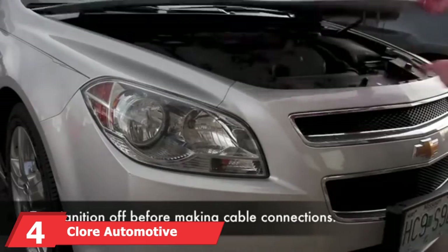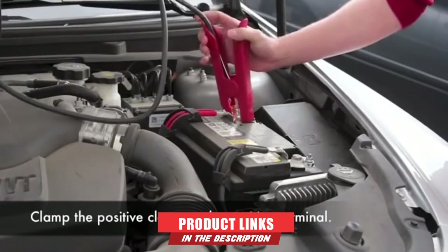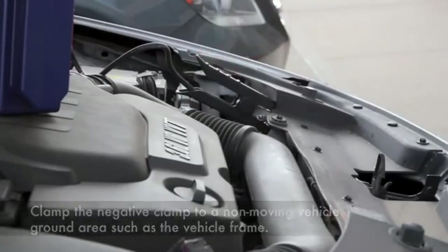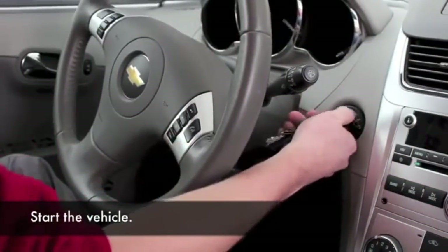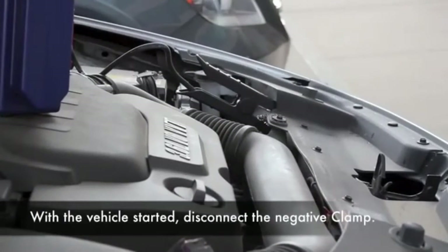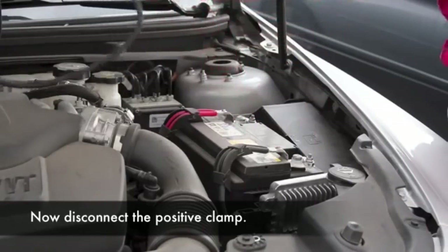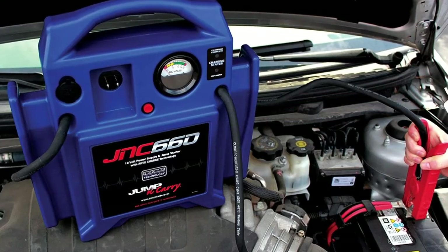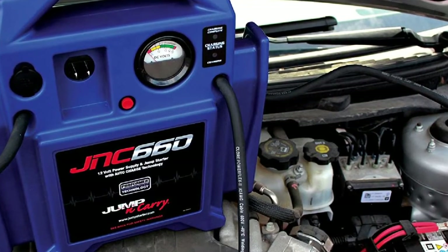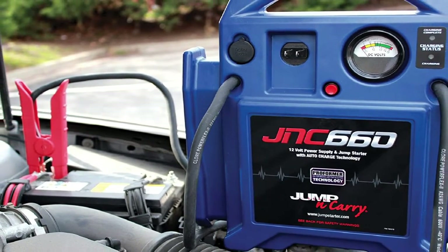Next at number 4, we have the Clore Automotive Jump and Carry Jump Starter. Offering 425 cranking amps and 1,700 peak amps, this portable starter features Proformer battery technology, designed to provide extremely high power output, extended cranking power, and a long service life. Included are 46-inch heavy-duty 2-AWG copper-insulated cables with industrial-grade hot jaw clamps. While it has no USB outlets, it does have a 12-volt power output and a voltmeter on the front. It's housed in a heavy-duty case impervious to shock and fluids, with a nice handle for easy carrying.